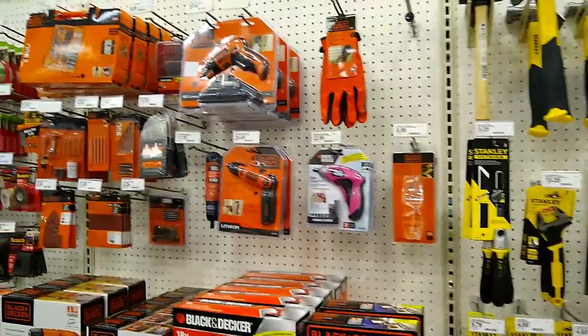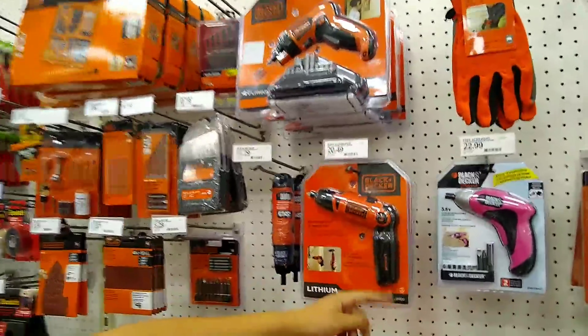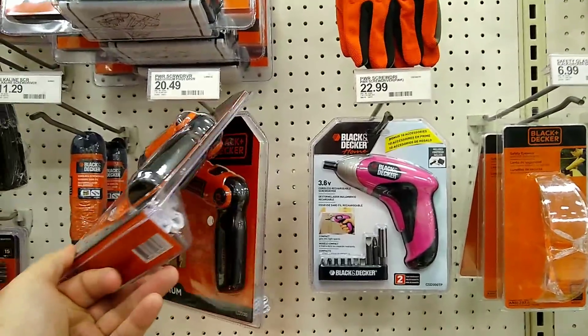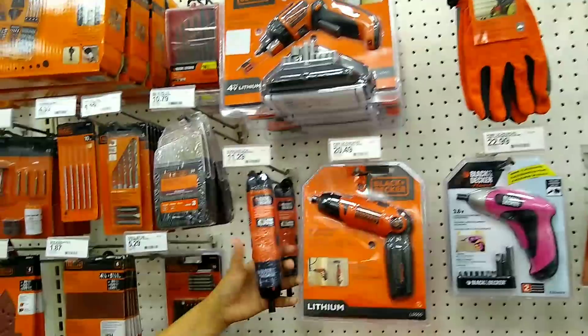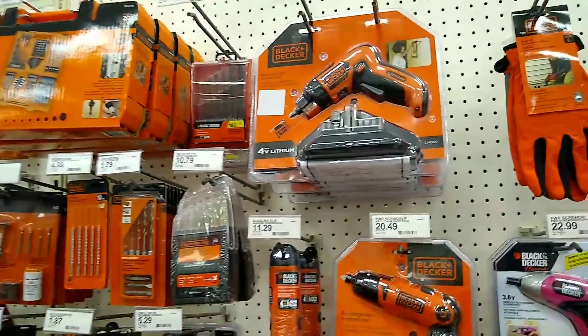There's a $125 value combo kit for $80. It's very similar in concept to the other one. No flashlight though — it is lithium. There's no flashlight on it. Then you have just the standard straight screwdriver set right here for $11.29.